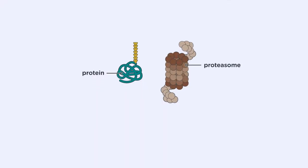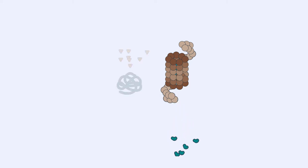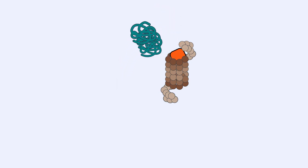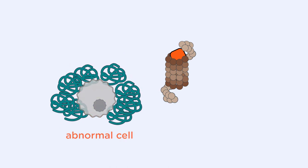One group of drugs is called proteasome inhibitors. The proteasome is essentially a breakdown factory for the abnormal proteins in cells. If one were to block this protein breakdown factory, proteins will accumulate in the cells and these accumulated proteins are incredibly toxic and will kill the cells. That is what bortezomib, or Velcade, essentially does.